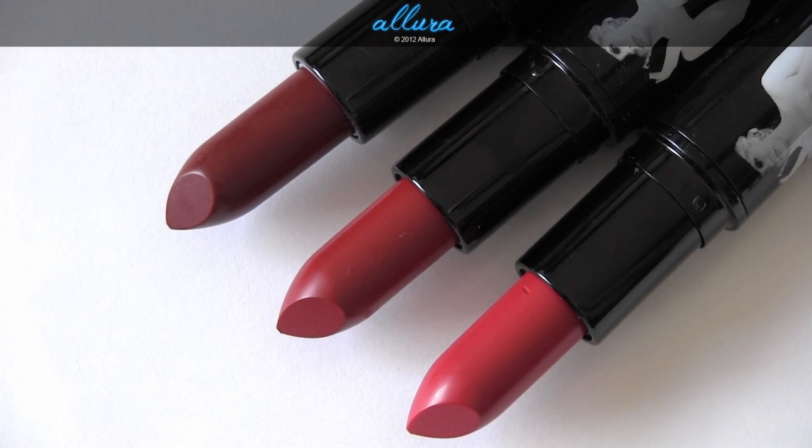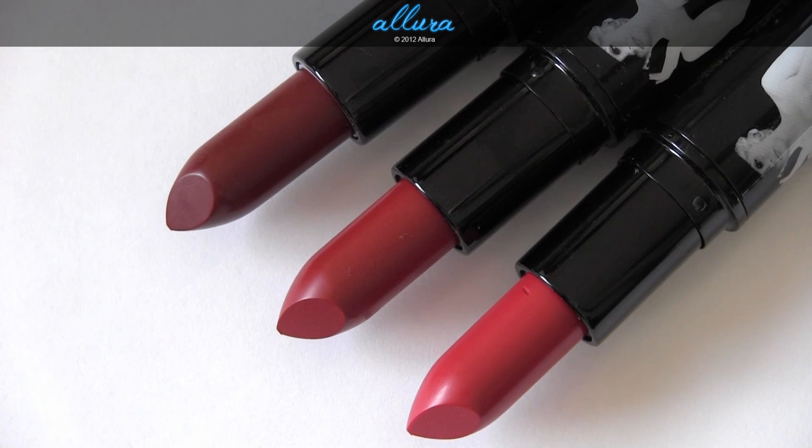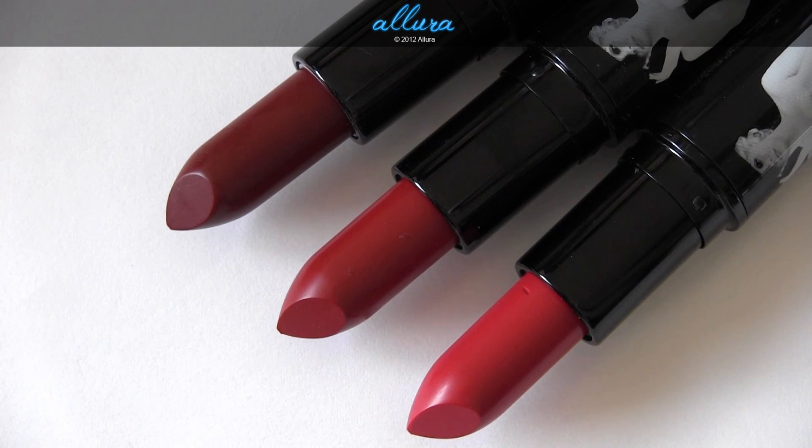Next up are the three new lipstick colors. These lipsticks are $16.50 each. Pure Zen and Scarlet Ibis are repromoted with this collection — I did reviews for those previously, so if you'd like to see those colors there are videos on them, and there are links in the lipstick review post to those two repromoted colors.